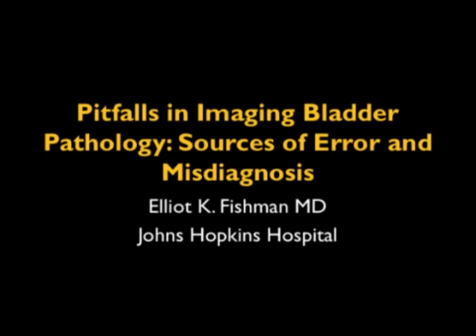Hi, this is Elliot Fishman, and welcome to this lecture on pitfalls in imaging the bladder, sources of error, and misdiagnosis.